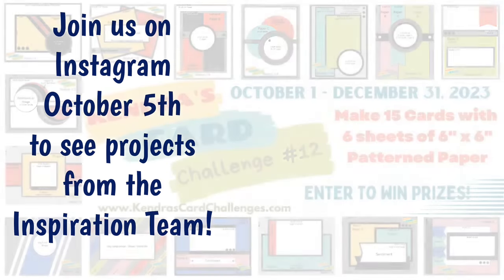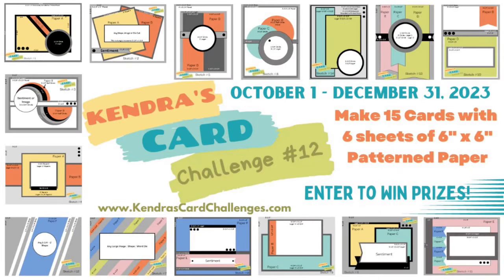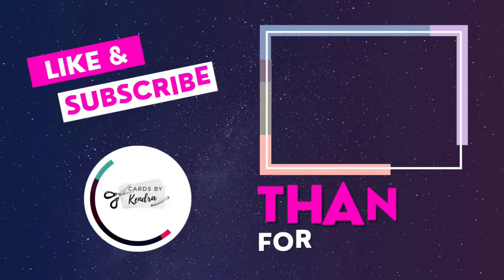I'd like to invite you to join in on challenge 12 — it really is a lot of fun, and we have a wonderful craft community over in the Kendra's Card Challenges Facebook group. I really appreciate you watching, I can't wait to see what you create, and I hope to see you again soon. Have a wonderful day!